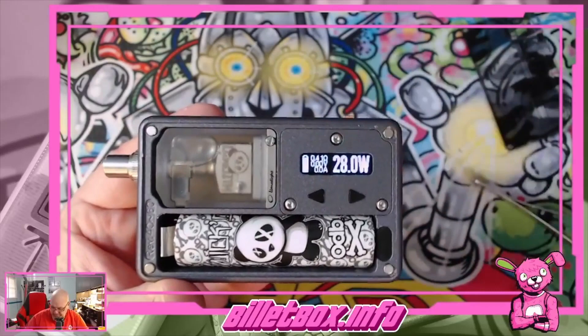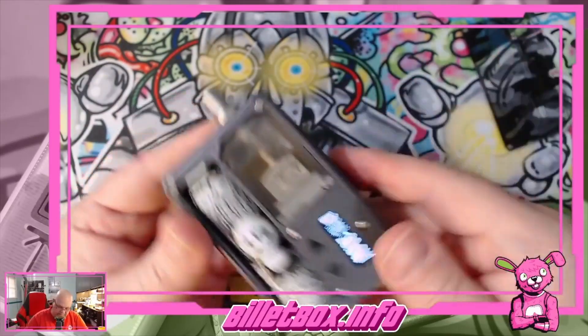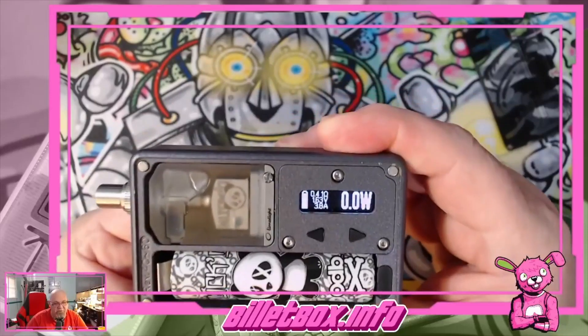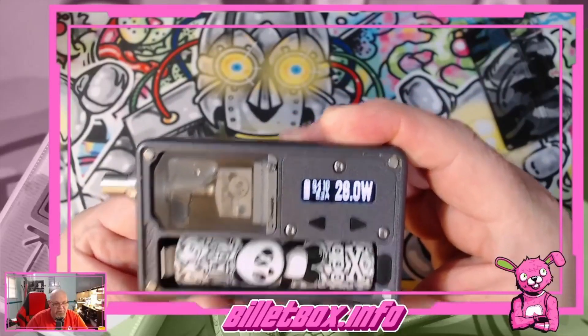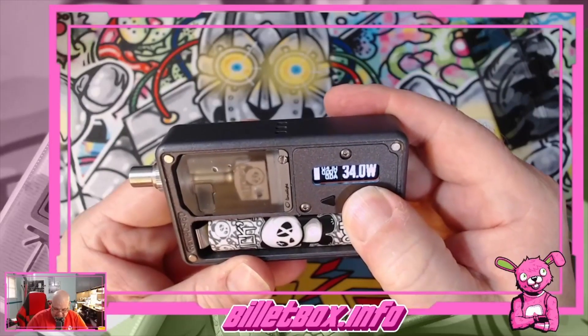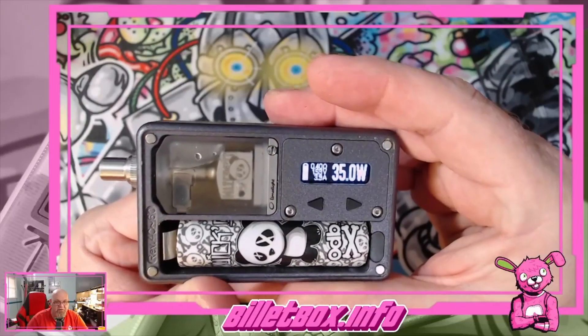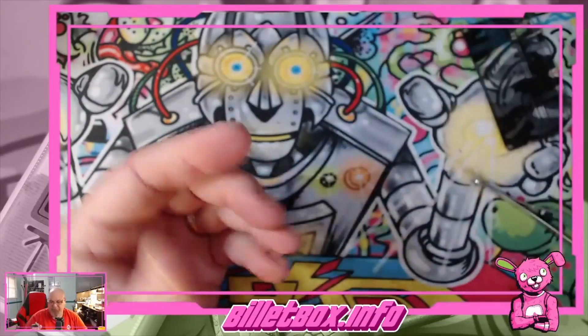There we go — 0.41. Yeah, that drip tip I probably need to clean the threads on. Reading 0.38 or 0.41 — let's jack this up to about 34 watts. 35 — what the hell, right? Actually we can go a little higher than that.